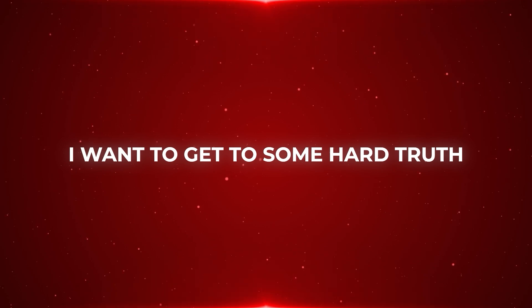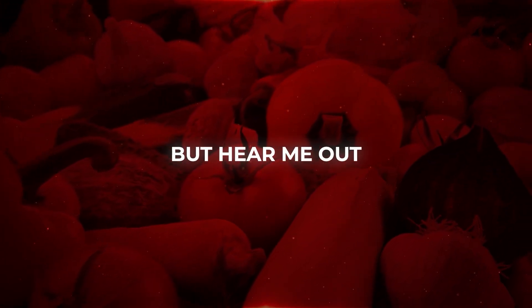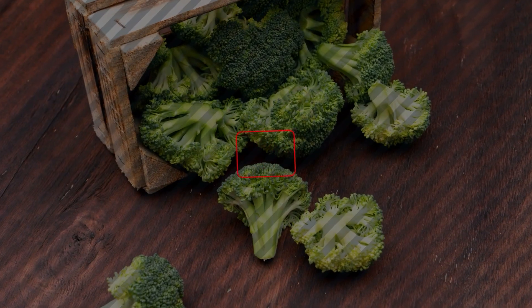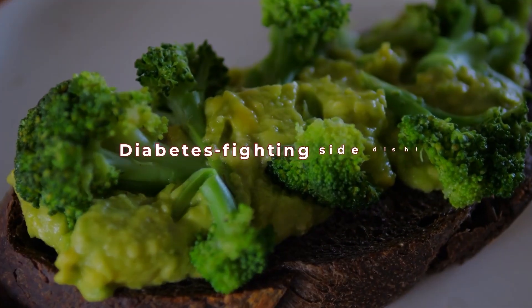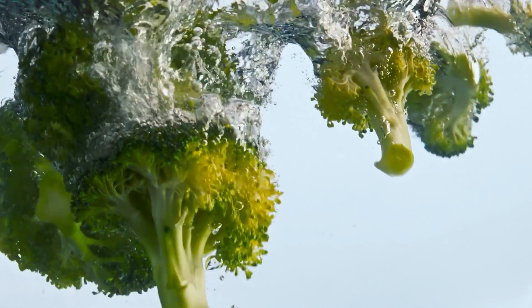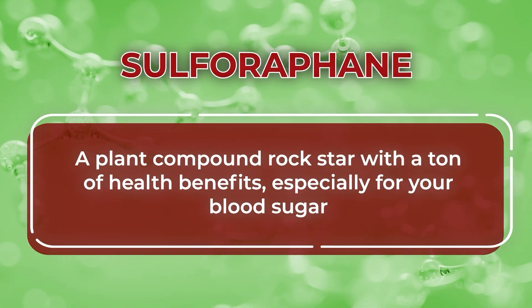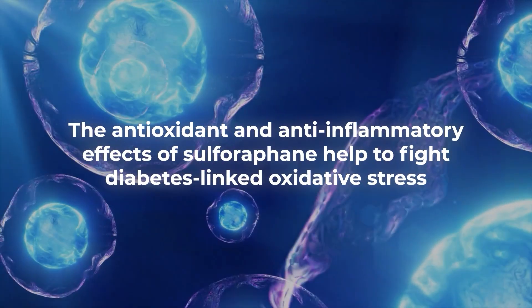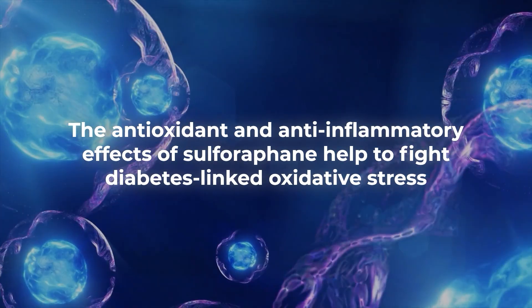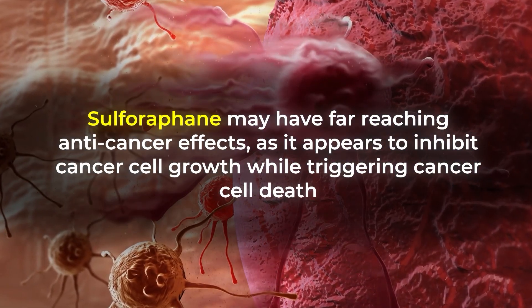One of the most nutrient-loaded vegetables on the planet may be one of your least favorites, but it's actually really easy to fall in love with broccoli. Broccoli doesn't have to be boring — you can sauté or bake it into a surprisingly delicious diabetes-fighting side dish. Broccoli is naturally full of fiber, but the glucose game-changer here is its high amounts of sulforaphane, a plant-compound with a ton of health benefits especially for your blood sugar. Sulforaphane reduces glucose production in the liver, and its antioxidant and anti-inflammatory effects help fight diabetes-linked oxidative stress. Studies also show that sulforaphane may have far-reaching anti-cancer effects, appearing to inhibit cancer cell growth while triggering cancer cell death.